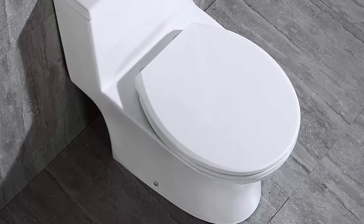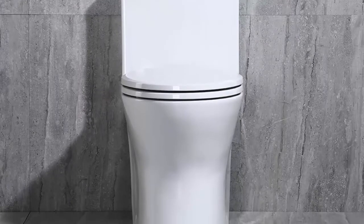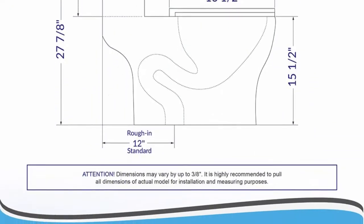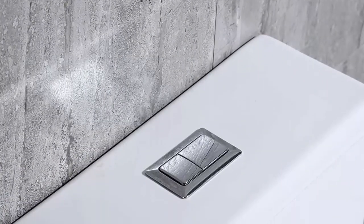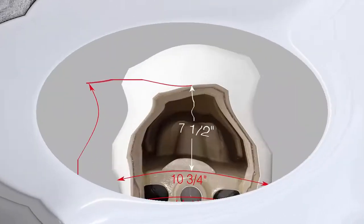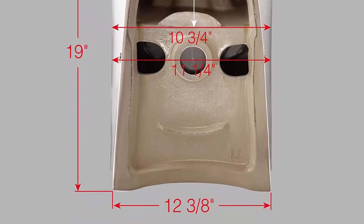Quiet and powerful flushing: siphon flushing one piece toilet with fully glazed flush system bringing super quiet and powerful flushing — no clogs, no leaks, no problem. Top quality seat: high-end soft closing toilet seat with stainless steel durable seat hinge, easy to remove to tighten or clean. Package includes toilet, pre-installed soft closing seat, water fitting, high quality wax ring, floor bolts, installation instructions, and a special hand wrench tool.